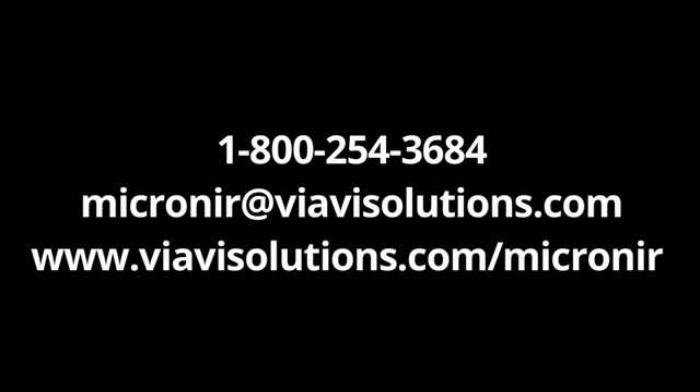For more information, please contact your local VIAVI account manager, or contact VIAVI directly at 1-800-254-3684 worldwide, or via email at micronear@viavisolutions.com. Visit our product information page at viavisolutions.com/micronear.